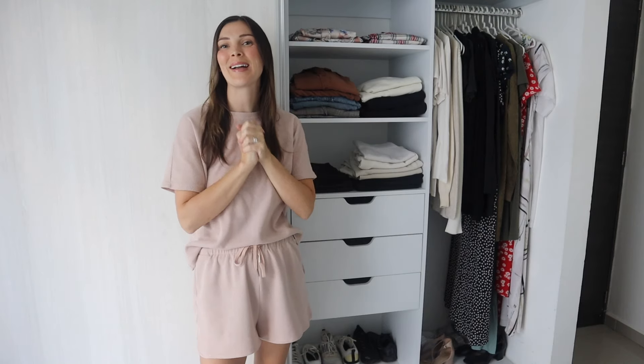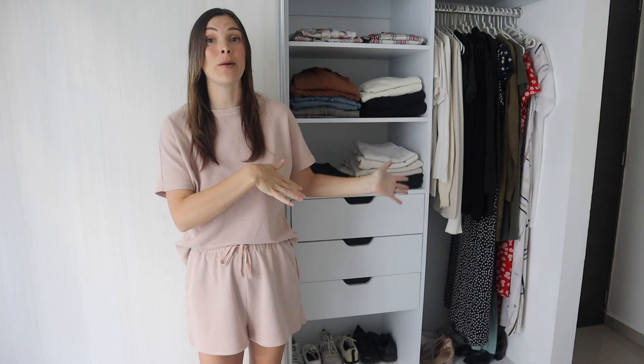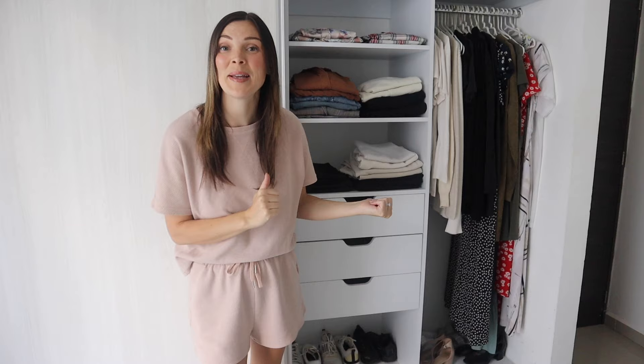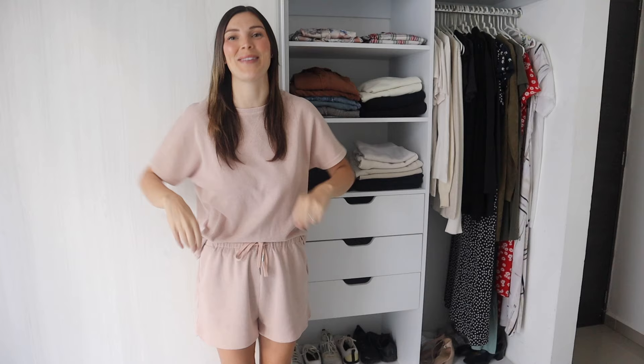Hi everyone, welcome to another closet declutter. I just did one of these fairly recently on my channel, but what happens a lot when I go to do a declutter is I find I need to do another one very quickly because I wasn't quite ruthless enough the first time — and that's exactly what happened here with my wardrobe. You might notice this isn't my regular closet; this is the guest closet. The baby's napping in our room so I didn't want to disturb him, and I told my husband I was doing this video so he decluttered his closet too — I'll show you everything he got rid of at the very end. All right, I'm in my comfy cozies, I'm ready to go, let's start with the opposite end of the closet where my dresses are.